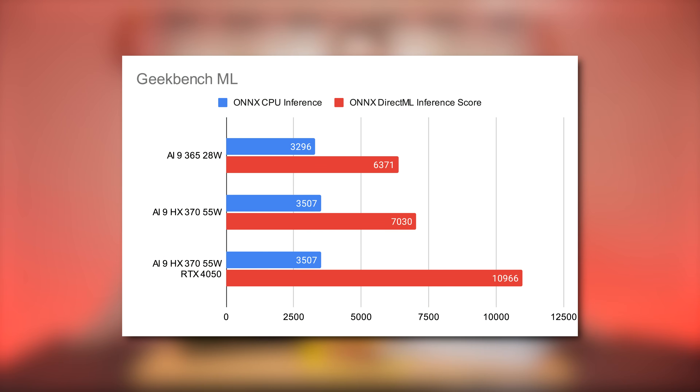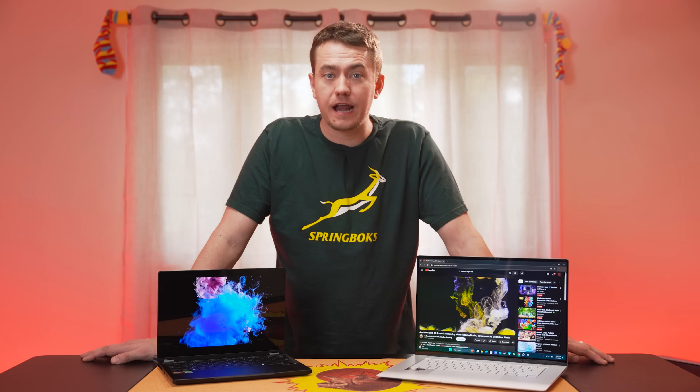What about AI performance? We gave these chips a shakedown with Geekbench ML, seeing the HX370 grab a 5-10% victory in machine learning tasks. In all seriousness, AI is — or allegedly will be — an important part of our lives, but these companies are going hard on AI marketing when most people aren't affected by local AI performance, at least for now.